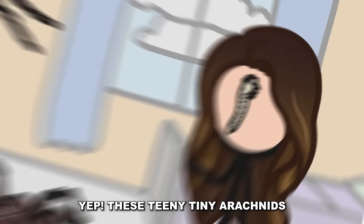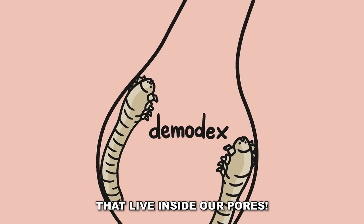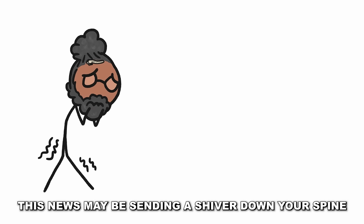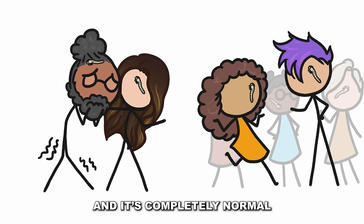Yep, these teeny tiny arachnids are called demodex, and they're actually mites that live inside our pores. This news may be sending a shiver down your spine, but let me assure you, everybody has these on their face, and it's completely normal.